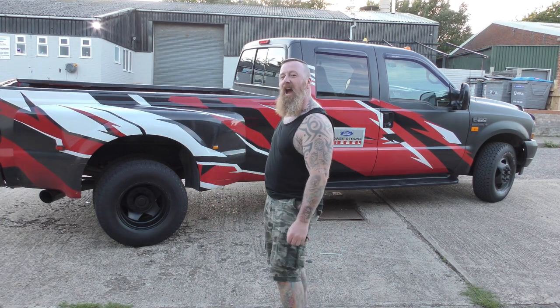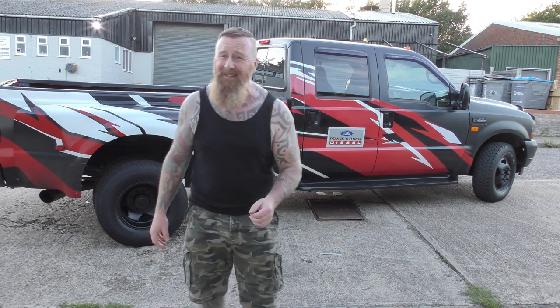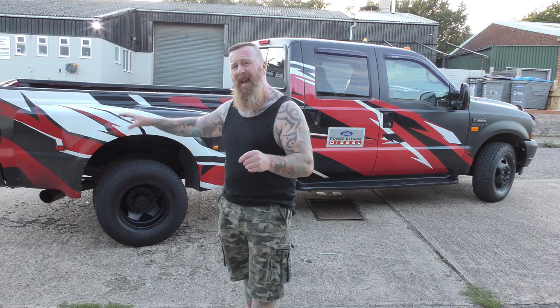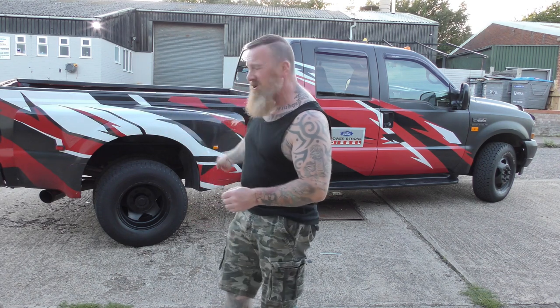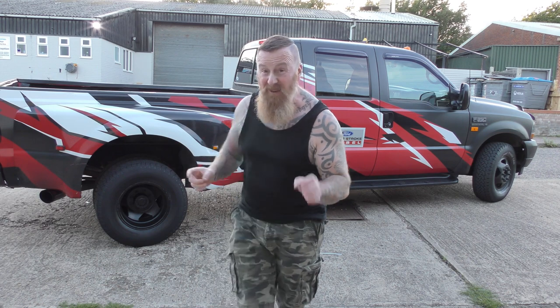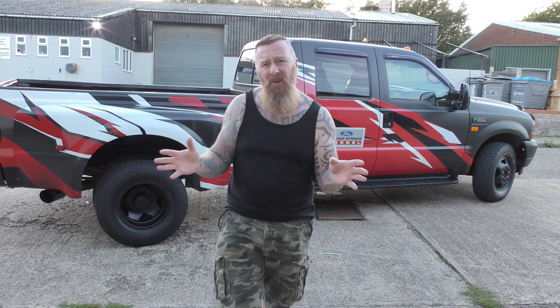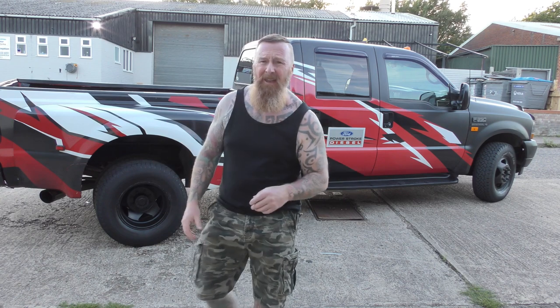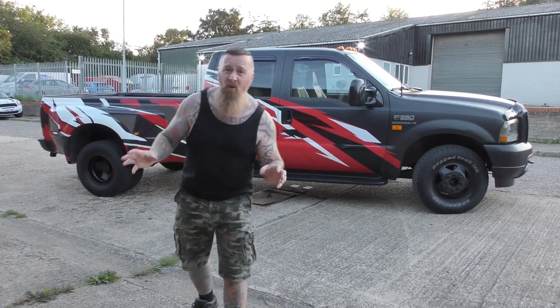The decals on here have been on a long long while. I've touched them up a little bit and added some - there's a video of me putting decals on the back big Ford one. There's another video of me sorting the wheels and tires out because they were wrong - quite dangerously wrong.